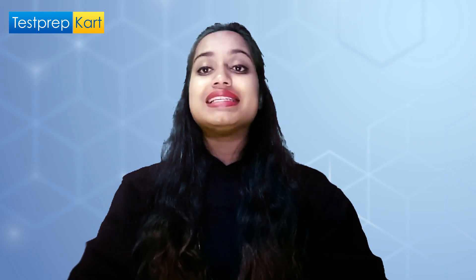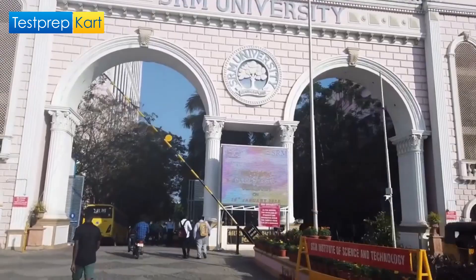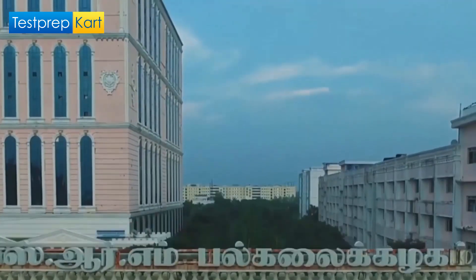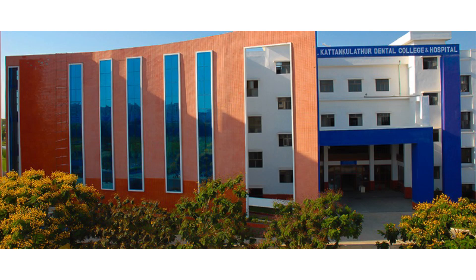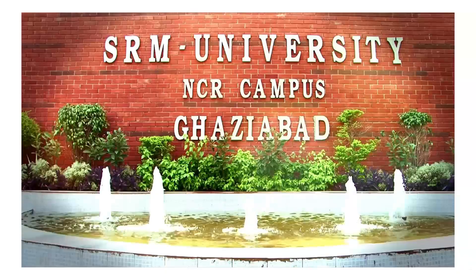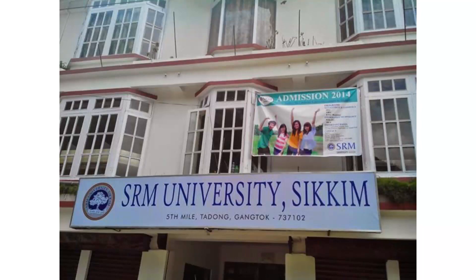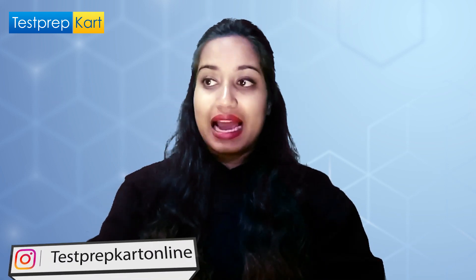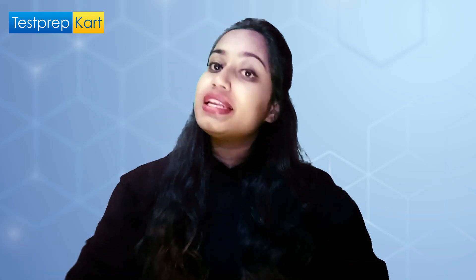SRM JEEE is an exam for the BTech program offered by SRM University in its various campuses, which are located at Kattankulathur, Ramapuram, NCR Ghaziabad, Ramapuram, Vadapalani, Amaravati, Haryana, and Sikkim. It is a university-level exam conducted at the national level.